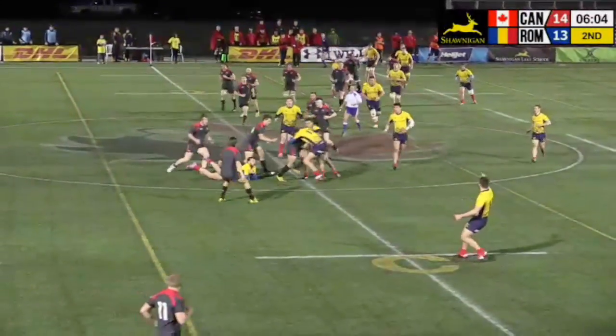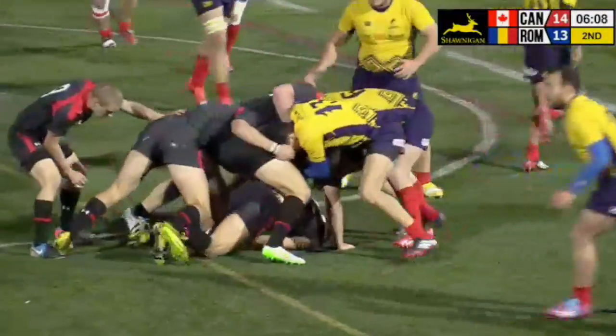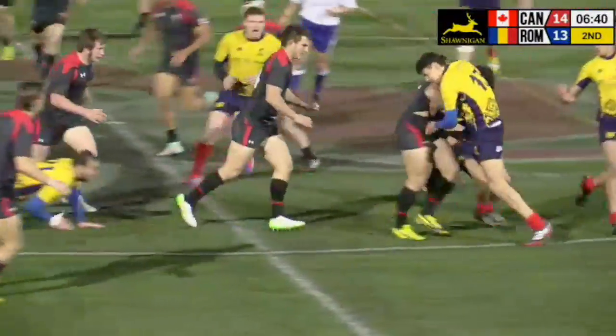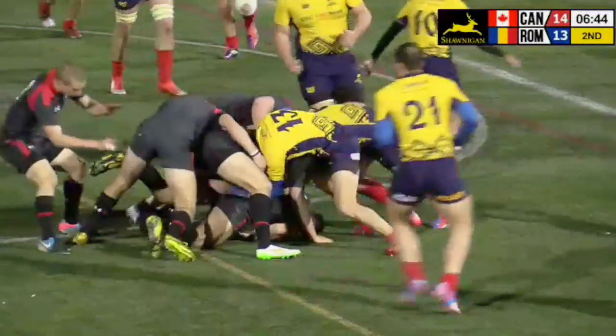Deceptive lines of running, taken hard into contact there by Datois, shrugging off his outside number — that's good power. Referee originally called a knock-on; this was Datois who had two floated passes to him, poor service, and he did well to get the momentum there.